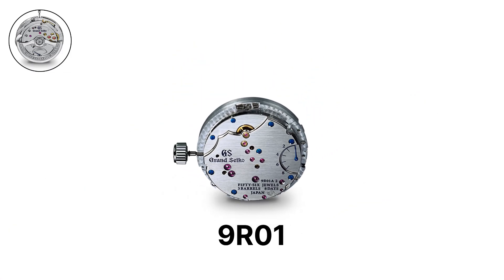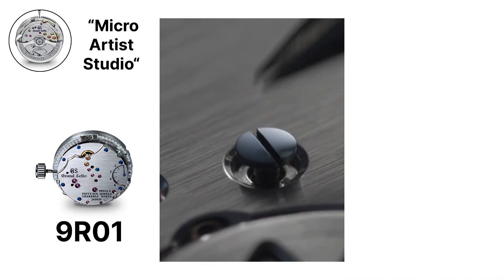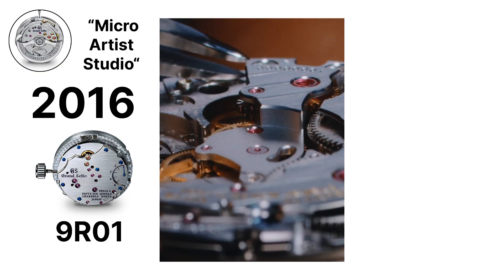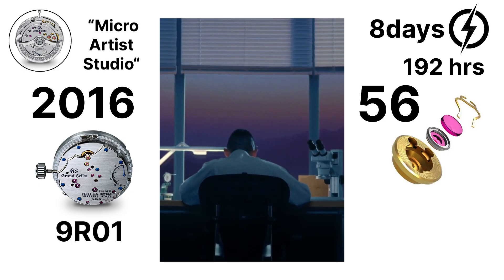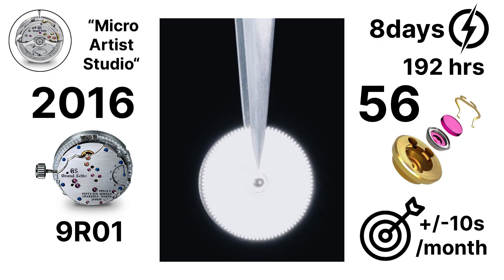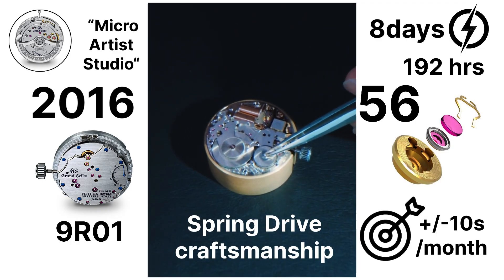The 9R01 is a high-end spring drive caliber created by the Micro Artist Studio in 2016. It is a manual wind movement with a remarkable 8-day, or 192-hour power reserve, achieved with 3 barrels linked in sequence. It contains 56 jewels and has a precision rating of plus or minus 10 seconds per month. The 9R01 represents the pinnacle of spring drive craftsmanship.